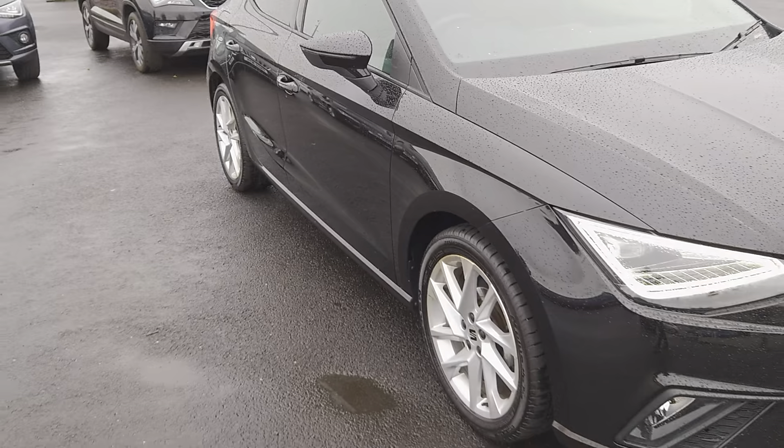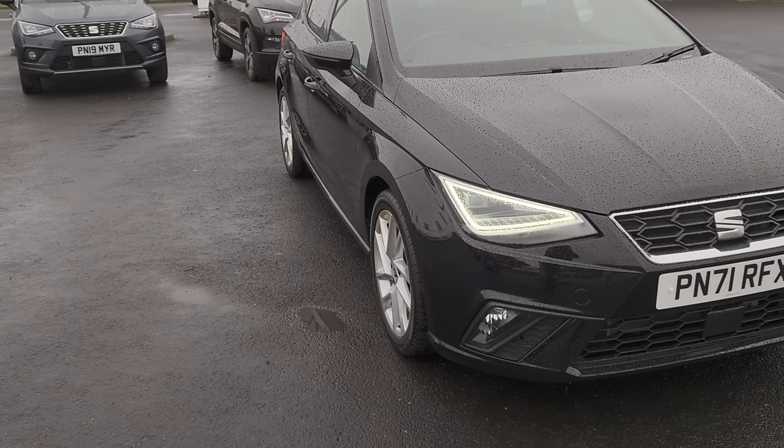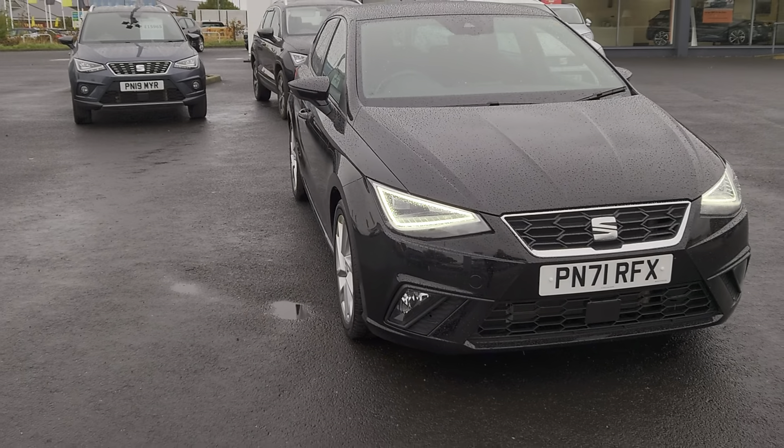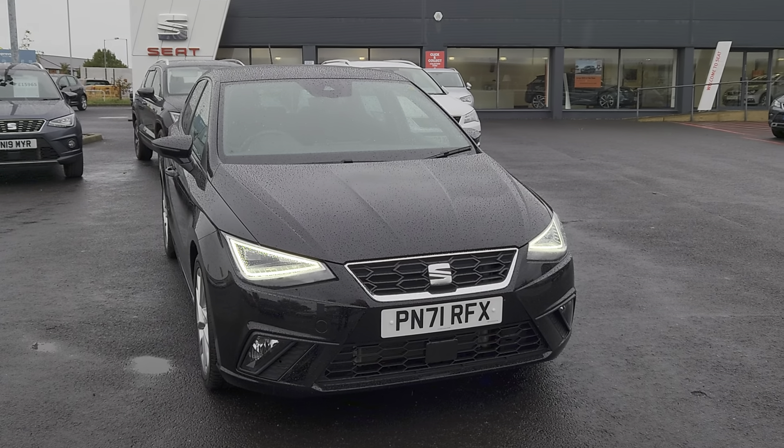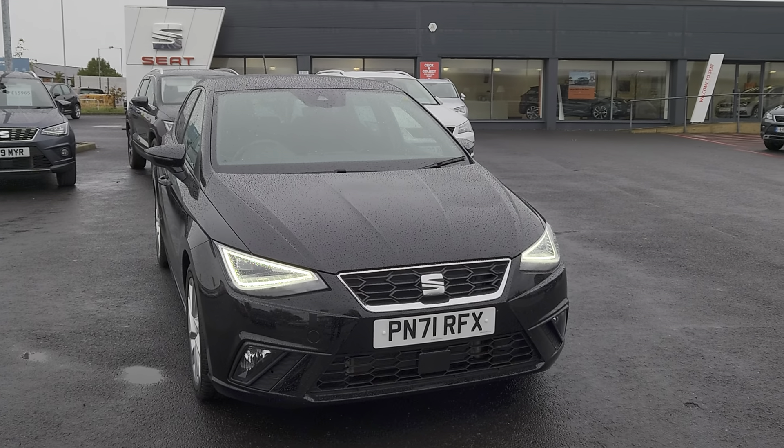Again, ideal for a first-time buyer — economical and cheap to run. For any further questions on this particular vehicle don't hesitate to contact us. You can visit us online, send us an email, or give us a call — or better still pop down and see us, we'll give you the keys and you can take it for a test drive. We'll look forward to hearing from you soon.